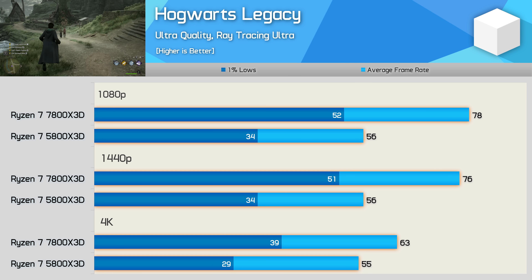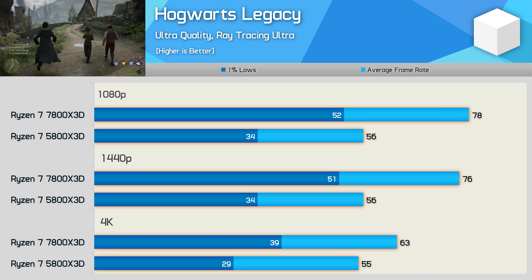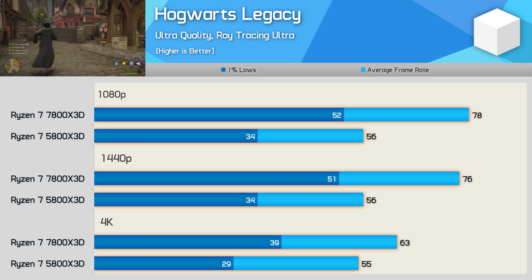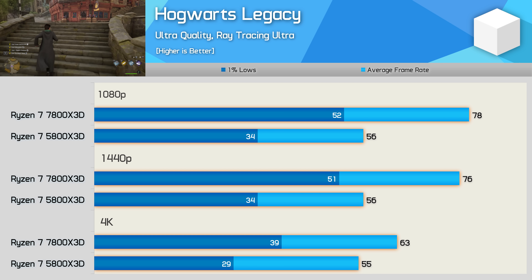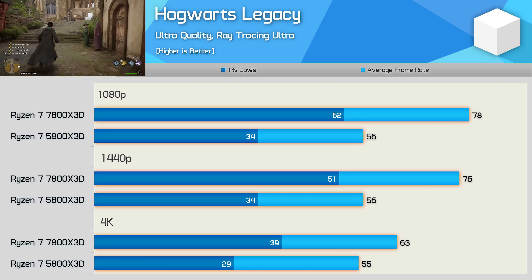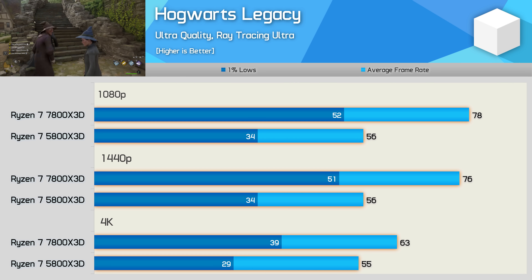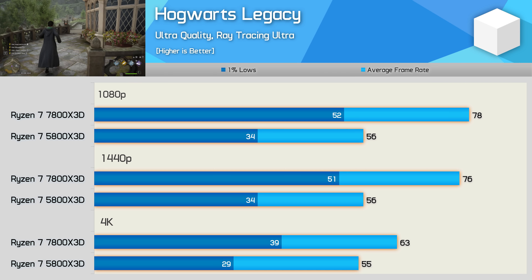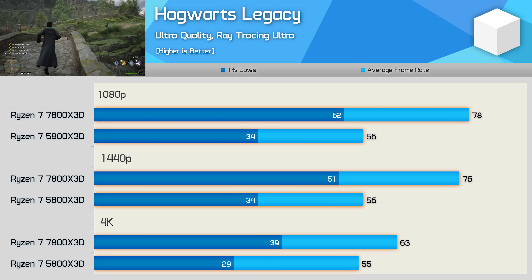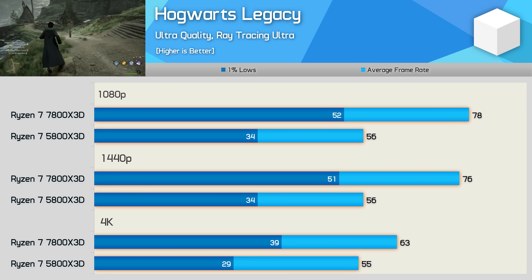With ray tracing enabled, frame rates come down, but the game remains more CPU limited than you might expect. The added CPU load required to run RT sees the 7800X 3D maintain its lead, delivering almost 40% more performance at 1080p and 36% more at 1440p. Even at 4K, the newer 3D vCache part offers a rather handy 15% performance advantage, making the 7800X 3D notably faster for Hogwarts Legacy with RT on high-end GPUs.